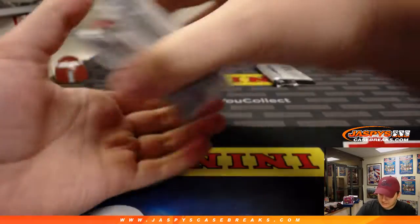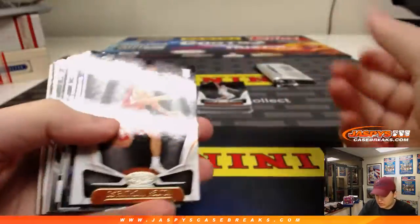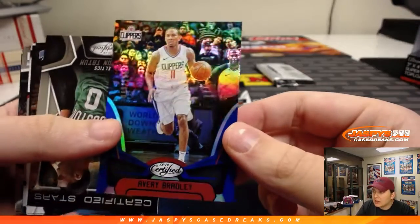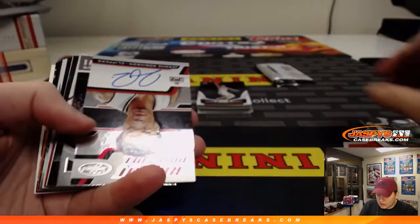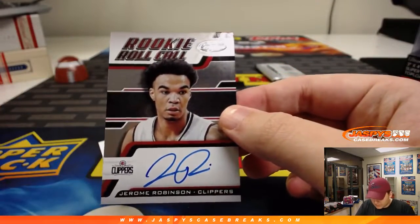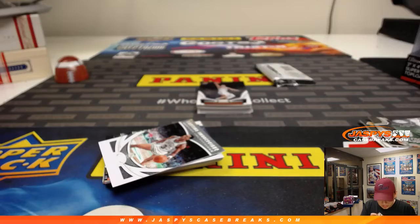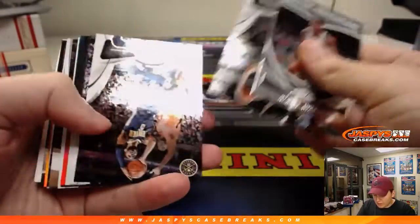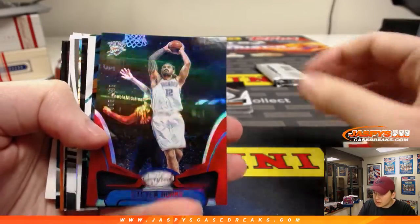I'll open that pack last just in case it's like a patch auto or something. First one up, we got Avery Bradley, 9 of 199. The autograph is a rookie roll call — Jerome Robinson, Clippers. Clippers box so far. Should have two more hits. Number 299, Steven Adams, Thunder.